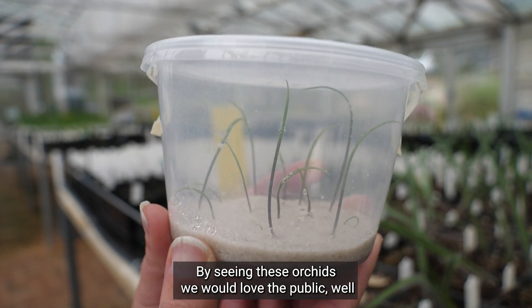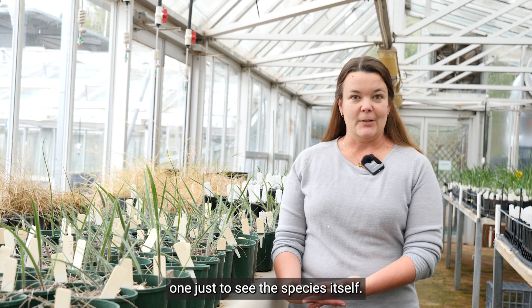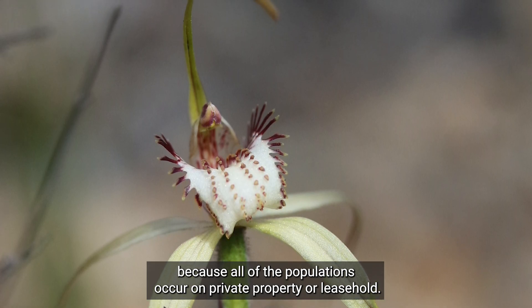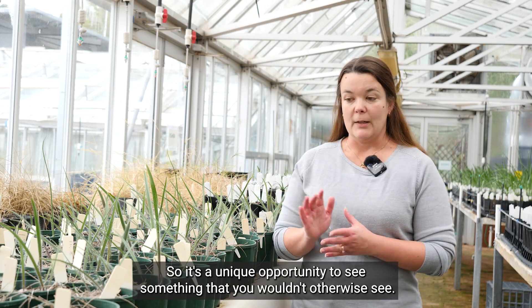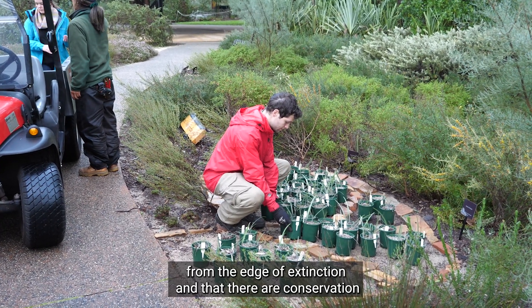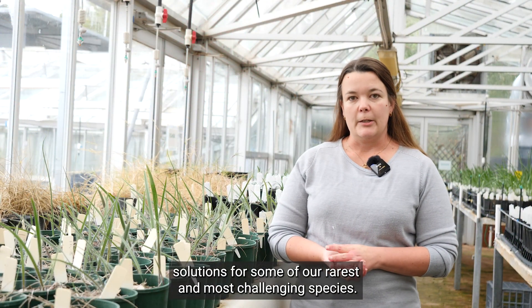By seeing these orchids we would love the public to see the species itself. It's actually really hard to see in the wild because all of the populations occur on private property or leasehold, so it's a unique opportunity to see something that you wouldn't otherwise see. And with a little work that we really can bring a species back from the edge of extinction and that there are conservation solutions for some of our rarest and most challenging species.